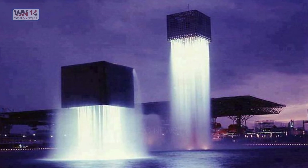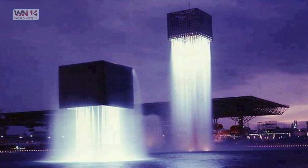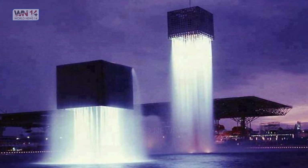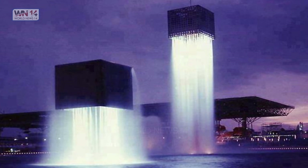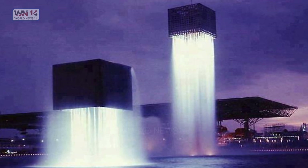9 Floating Fountains, Osaka, Japan. Japanese-American landscape artist Isamu Noguchi designed these fountains for the Osaka World Expo in 1970. The fountains look like they are floating in the sky, but in reality they are supported by hidden pipes that come out of the river. Though they were built more than 40 years ago, they are still very popular.